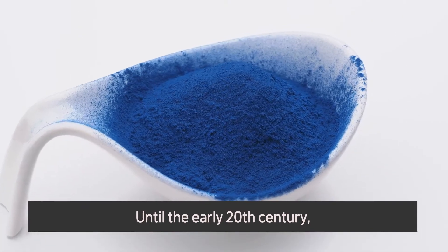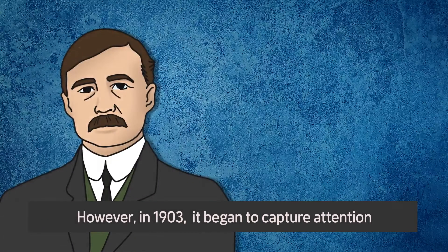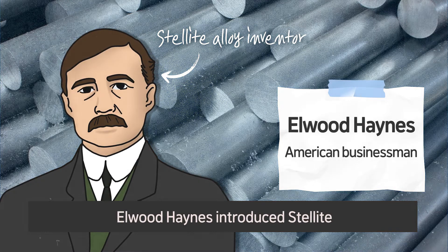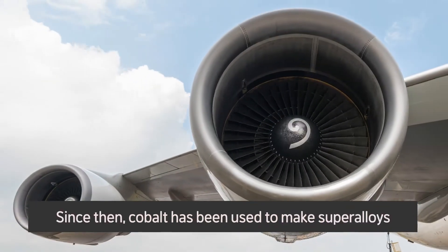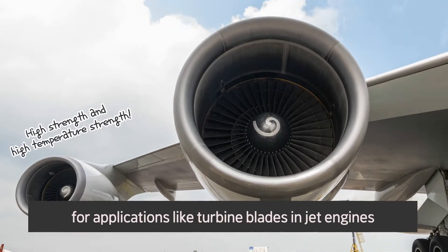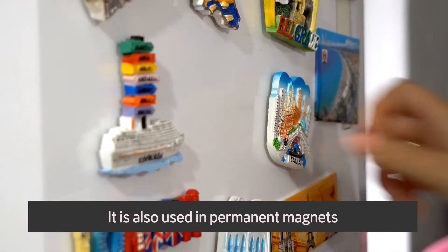Until the early 20th century, cobalt was only used as a colorant. However, in 1903, it began to capture attention when American businessman Elwood Haynes introduced Stellite, a super alloy using cobalt. Since then, cobalt has been used to make super alloys for applications like turbine blades and jet engines that require high strength and heat resistance. It is also used in permanent magnets.